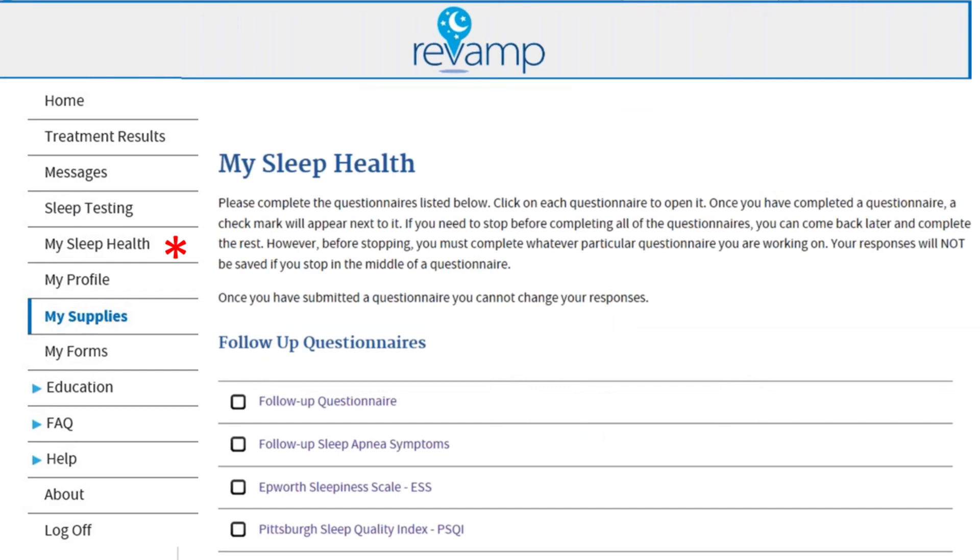Revamp will send you an email message when it's time to complete the questionnaires. It's very important that you complete these questionnaires prior to your sleep clinic appointment. If you're using Revamp in this way, you may be able to receive your follow-up care at home by phone or video conference, rather than coming to the sleep clinic for your appointment.